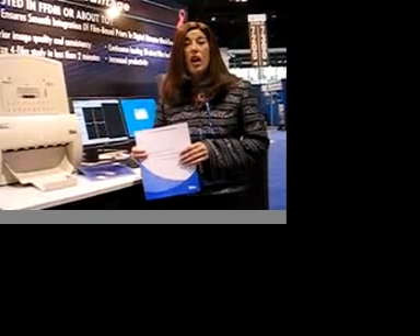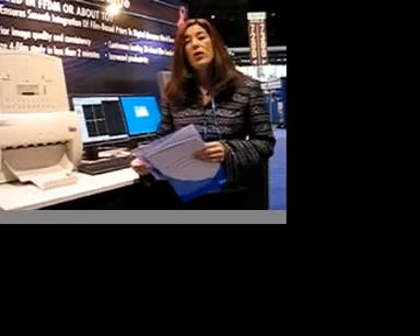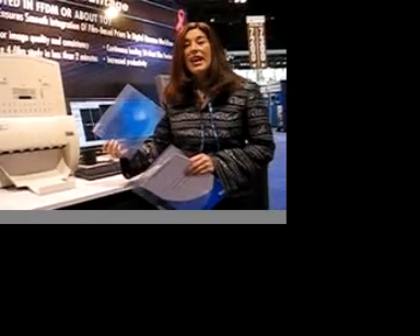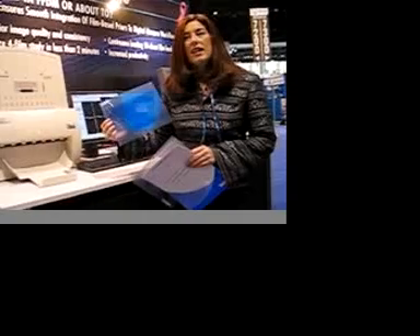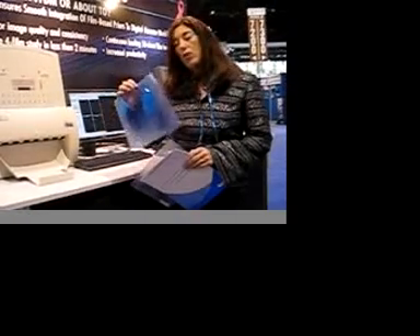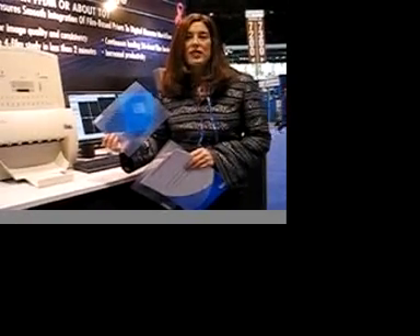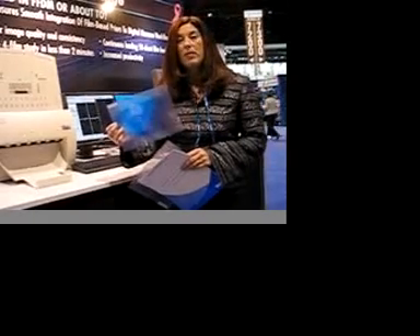We're also highlighting a new oncology product called the Symmetry Pro Advantage Red. This is an optimized product for use with International Specialty Products' Gafchromic EBT film, which is like a Polaroid film in that it processes itself without going through a chemical processor — all the chemicals are inside the film. It responds better to a red light spectrum, so we've optimized the film digitizer to have a red light source to better capture the characteristics of this EBT film.